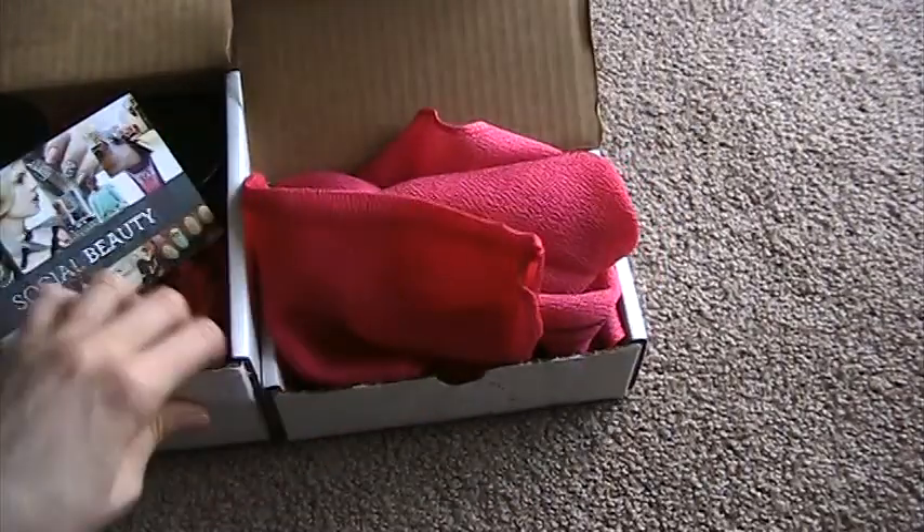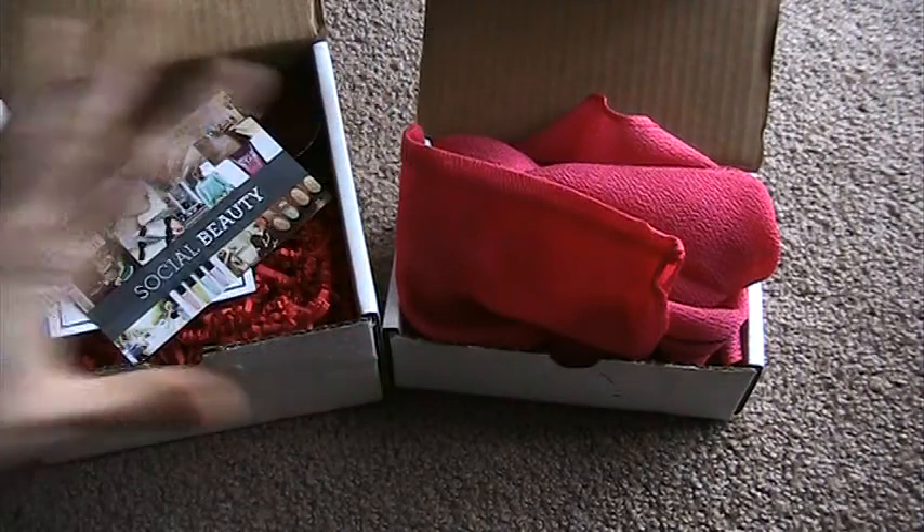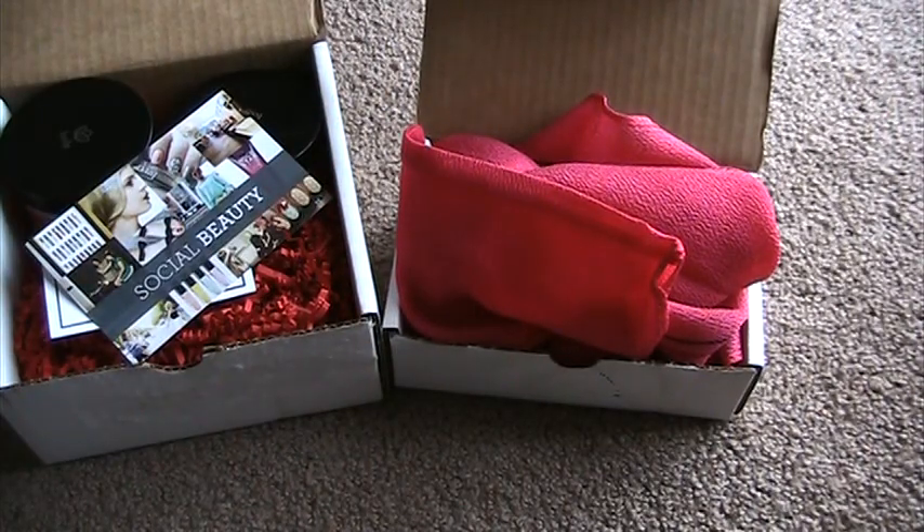That is my very first Secret Shop purchase from the May Secret Shop. I really like all the products — some I was expecting a little bit more from — but for what I paid, $17, I'm not going to complain. That's it for this video. Thank you guys for watching.